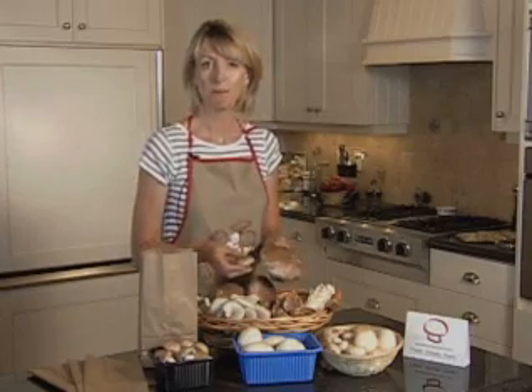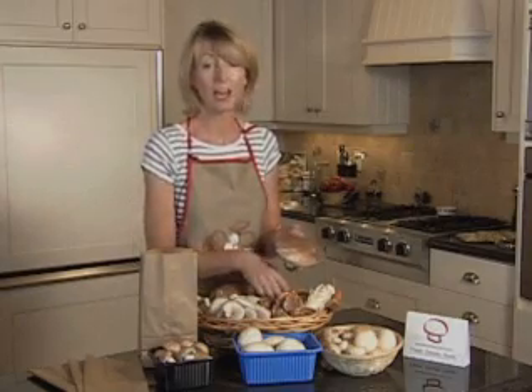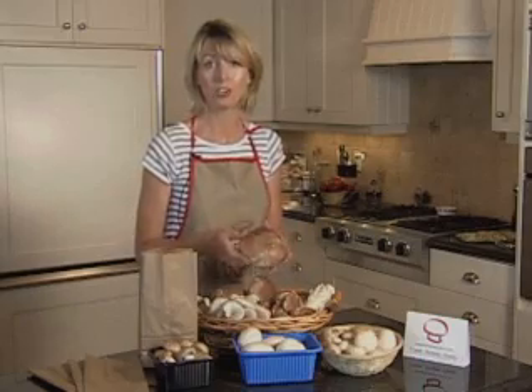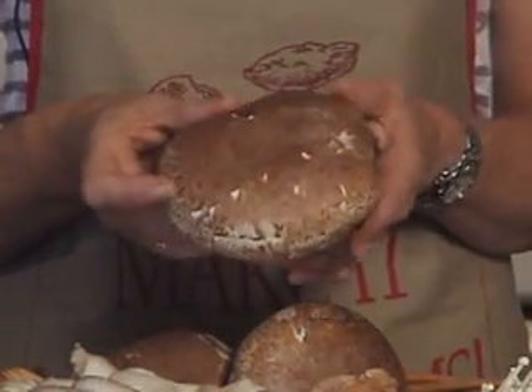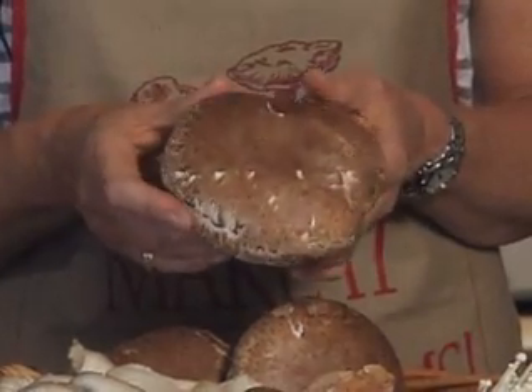Portabellas can be grilled, baked or fried. They make a great appetizer or side dish or an entree. Because of their natural meatiness, they also make a great meat substitute with no cholesterol, sodium or fat.